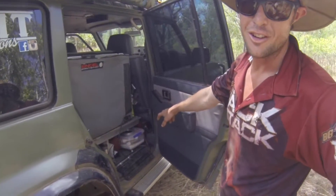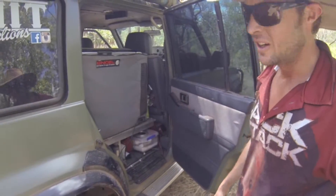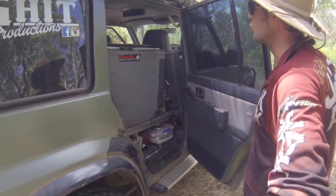Under here we've got our third battery, full first aid kit — still plenty of room under there. When we're touring around, that ends up pretty well chockers.